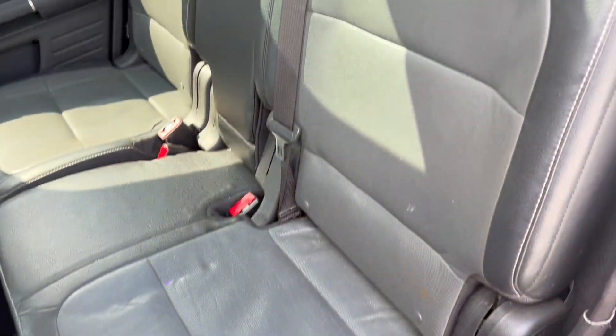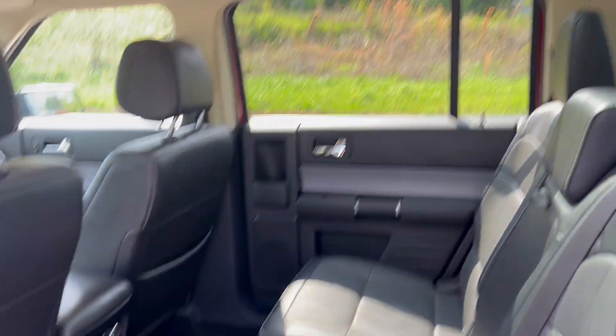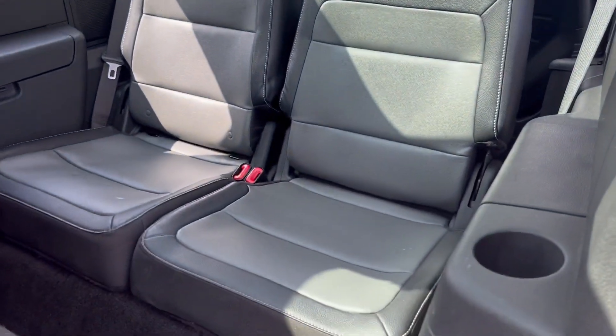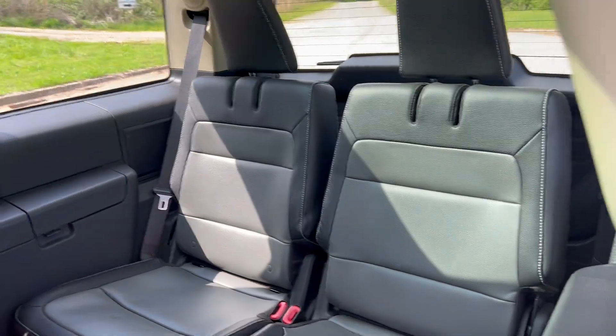You've got your leather interior, your panoramic sunroofs, your third row, and of course this row lays down for extra cargo space.